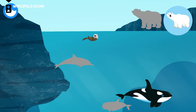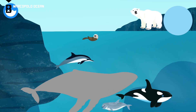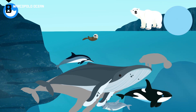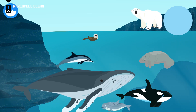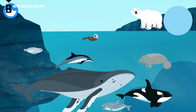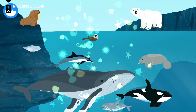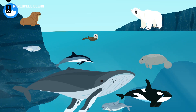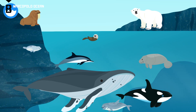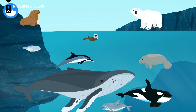Sea otter. Polar bear. Porpoise. Dolphin. Humpback whale. Manatee. Seal. Walrus. These are all marine mammals. Polar bear. Sea otter. Walrus. Seal. Dolphin. Manatee. Porpoise. Orca. Humpback whale.